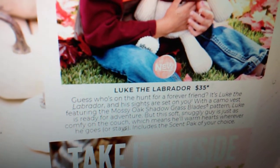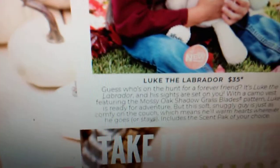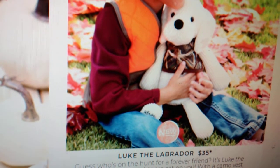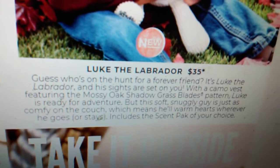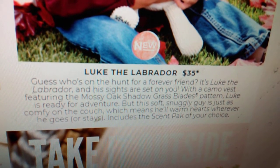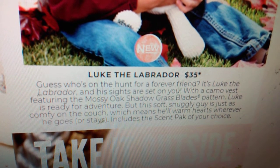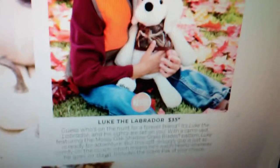We have a new Scentsy buddy. Scentsy has a partnership with Mossy Oak — we used to have a pink Mossy Oak Scentsy warmer and a regular camouflage Mossy Oak warmer, but we haven't done anything with them in a while. We are coming out with Luke the Labrador. He is so cute and he is going to be $35. It says guess who's on the hunt for a forever friend — it's Luke the Labrador, and his sights are set on you. With a camel vest featuring the Mossy Oak shadow grass blades pattern, Luke is ready for adventure, and includes a scent pack of your choice.